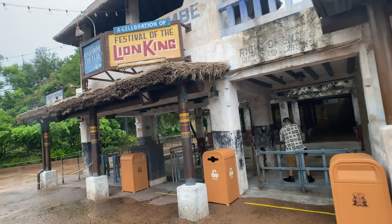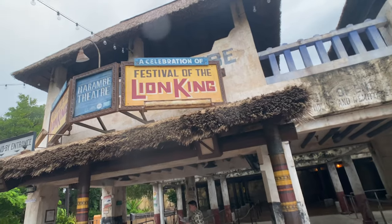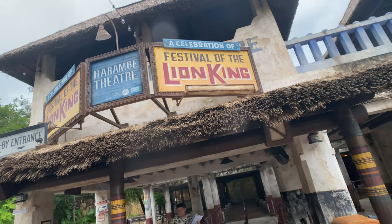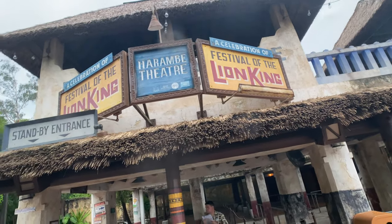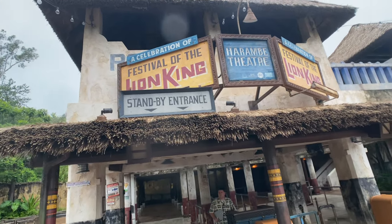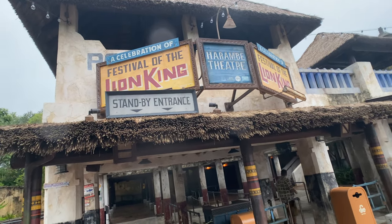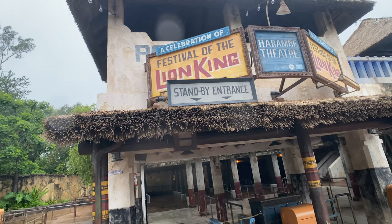So like so many other shows here at Disney, the Festival of the Lion King was in hiatus during the pandemic and just came back — I think it's been a little over a month that it's been back now. So this is the first time we've seen it since the blip.